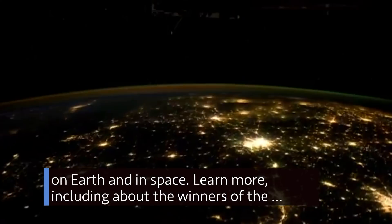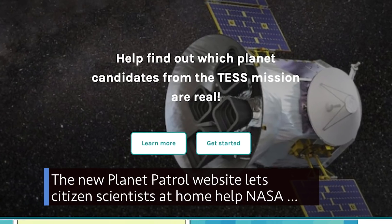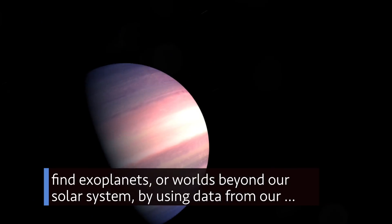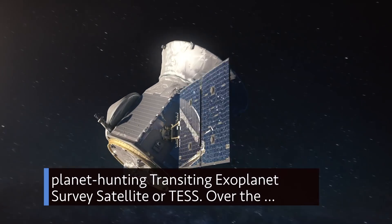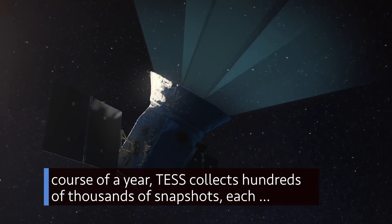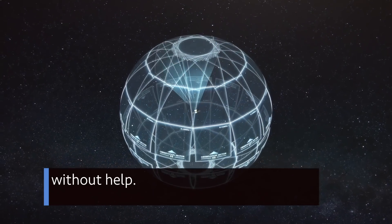Learn more, including about the winners of the recently concluded Space Apps COVID-19 Challenge, at spaceappschallenge.org. The new Planet Patrol website lets citizen scientists at home help NASA find exoplanets — worlds beyond our solar system — using data from the Transiting Exoplanet Survey Satellite, or TESS. Over the course of a year, TESS collects hundreds of thousands of snapshots, each containing thousands of possible planets — too many for astronomers to examine without help.